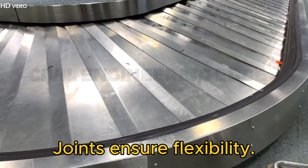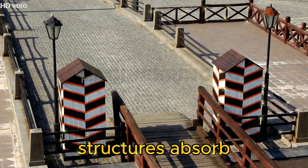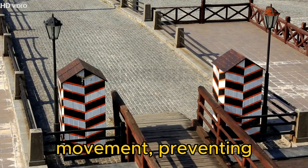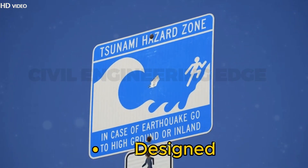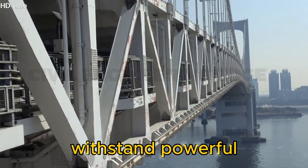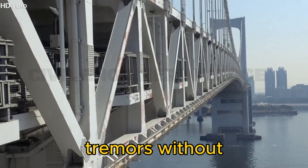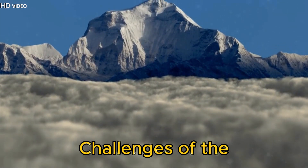Expansion joints ensure flexibility. These box-shaped rubber structures absorb movement, preventing stress on the bridge structure. Designed for seismic zone 5, the bridge can withstand powerful tremors without compromising safety.